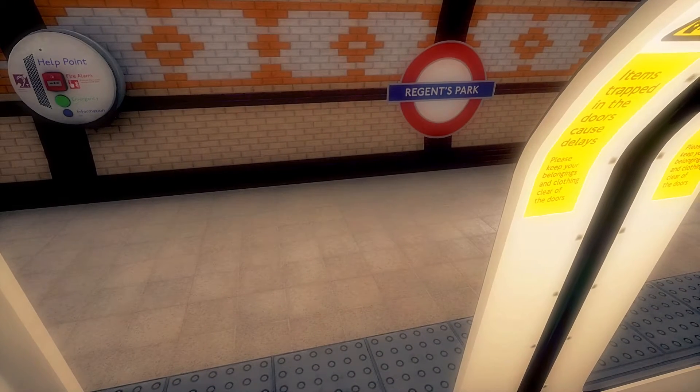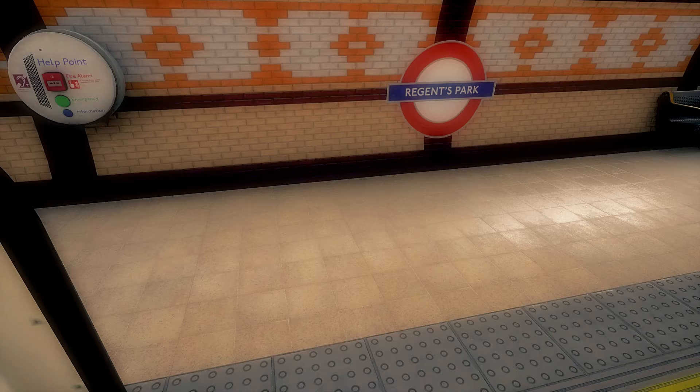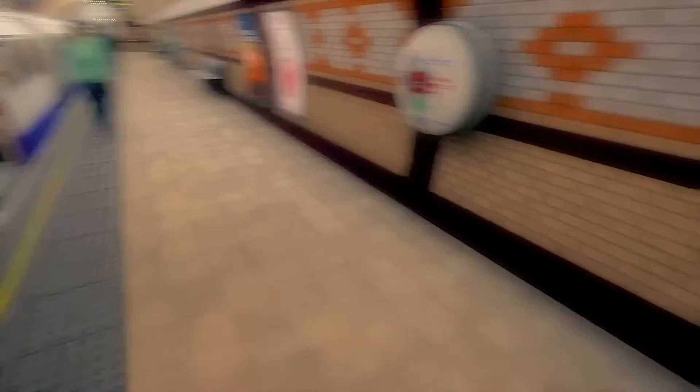Regent's Park is in close proximity to London Zoo for local buses. If you go to Regent's Park, go to Camden Town instead of Regent's Park, because London Zoo is so far from that station.